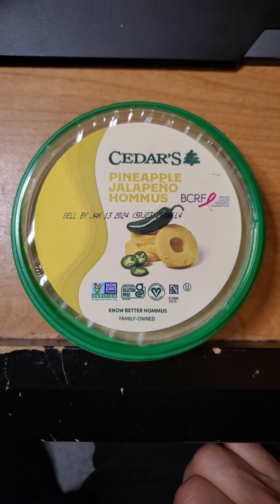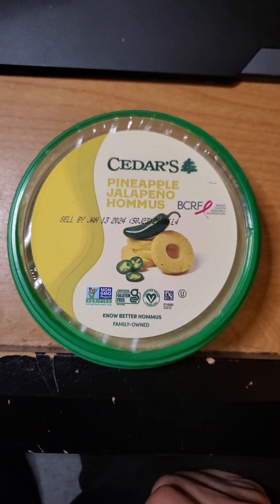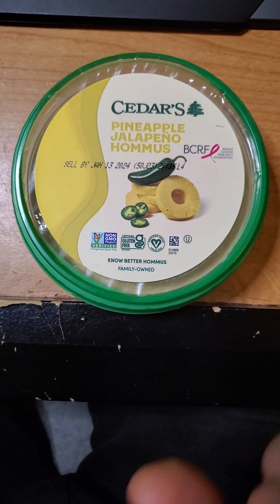This review is of Cedar's Pineapple Jalapeño Hummus. They support the Breast Cancer Research Foundation. This is kosher, vegan, gluten-free, non-GMO, and family-owned.